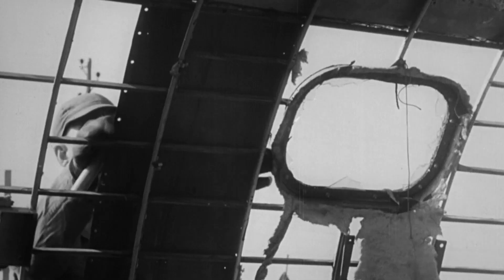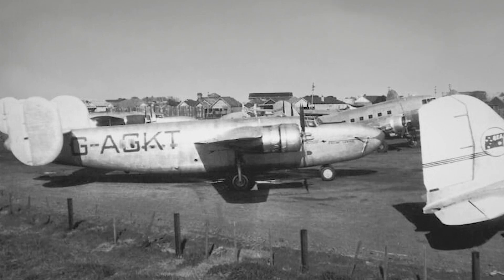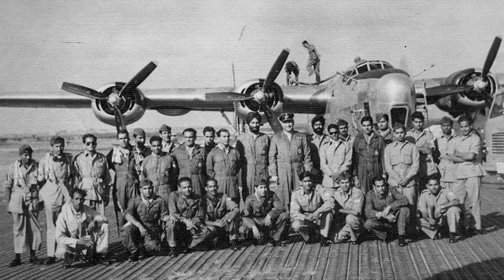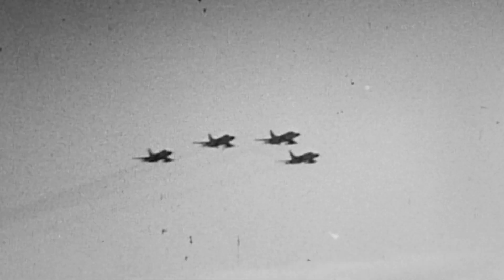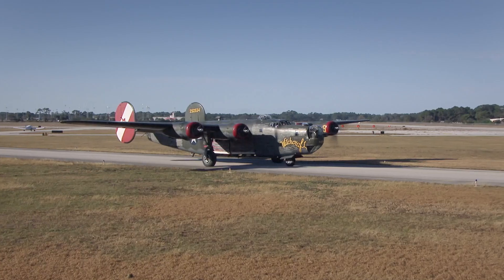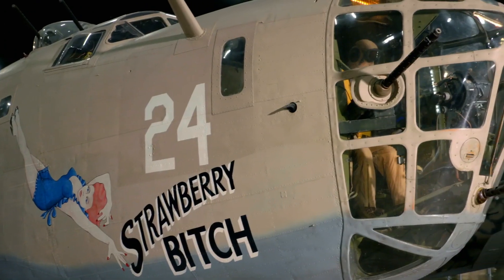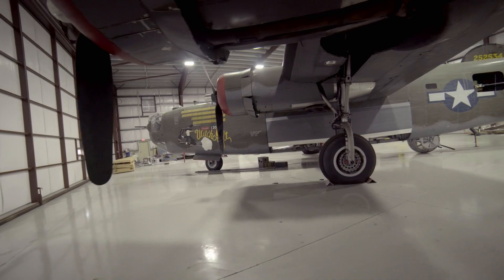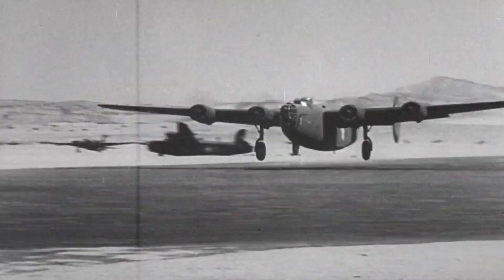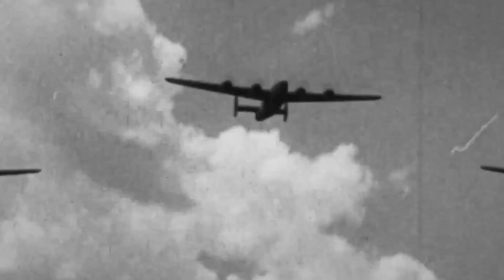But not all B-24s are scrapped. Some are used for target practice. Others are repurposed for commercial transport. And a few join smaller air forces such as the Indian Air Force. But by the 1960s, the jet age has become the standard, and the world's remaining Liberators are retired from military service. Some make it into museums, some become warbirds, but only a handful remain today. The B-24 may be more than any other aircraft shows the value of air power in every part of World War II. Over 18,000 B-24s rolled off the assembly line — it's the most produced American military airplane in history.